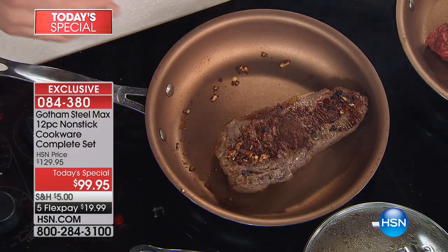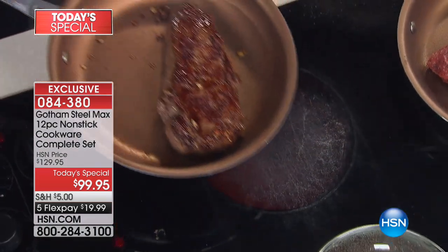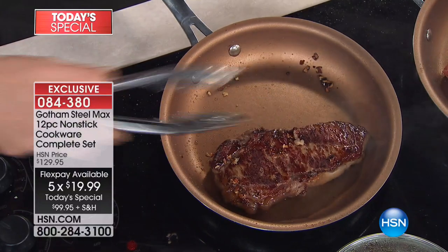The great thing about Gotham Steel Max — the number one thing here is you're looking at the nonstick. And when you're going through all the stores and all the brands doing all the research, what can you trust? The great thing is Gotham Steel is a name that you can trust — it's in the red store, the blue store. And then you've got this amazing new product that's only exclusive to HSN: the Gotham Steel Max.